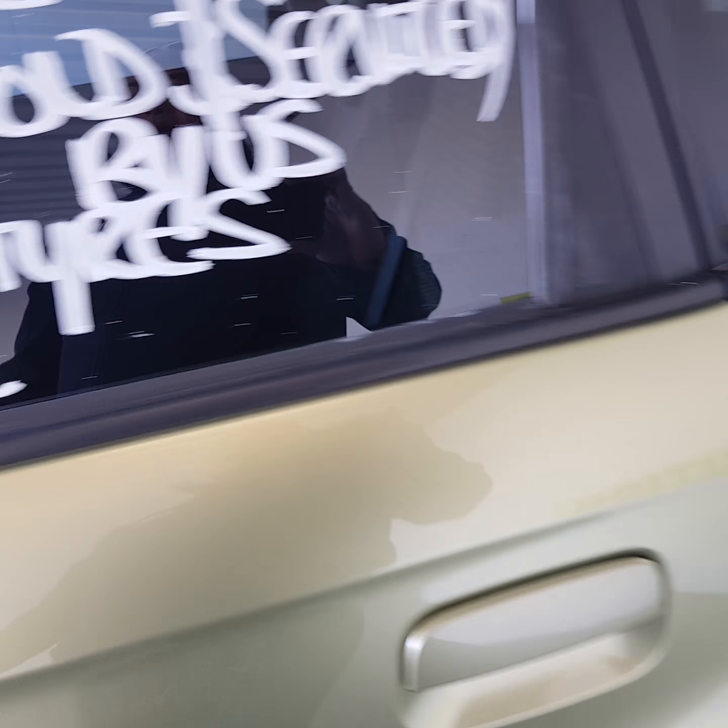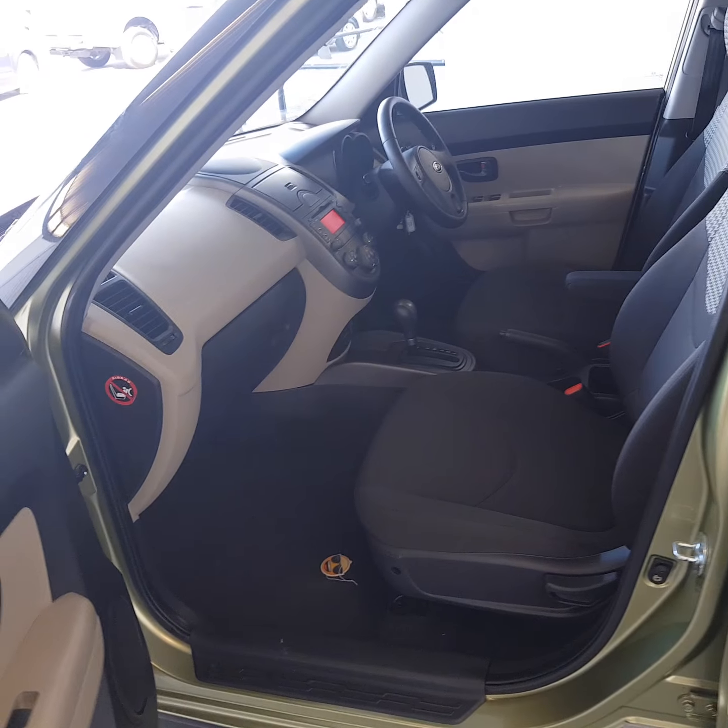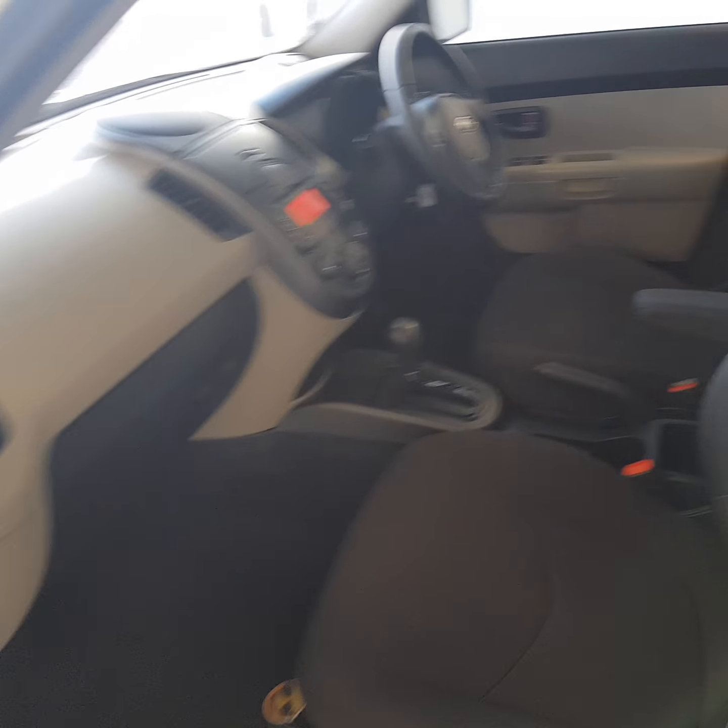Fuel cap on the left hand side. One owner, sold and serviced by us being a Kia dealership. Four new tyres, as mentioned previously.